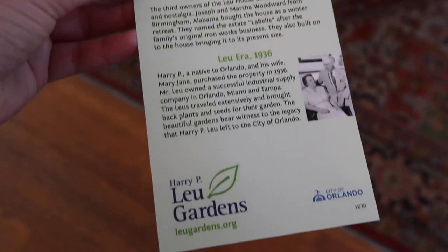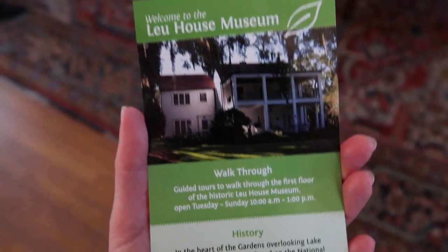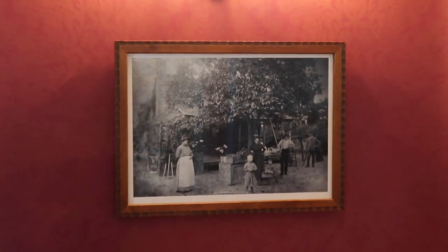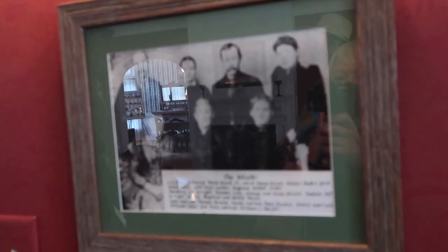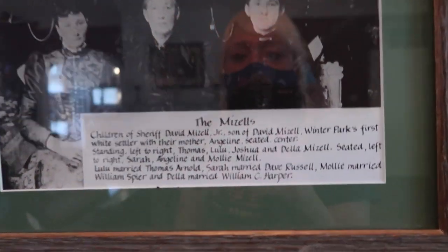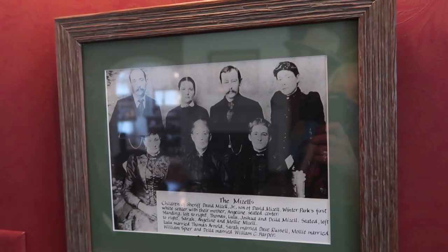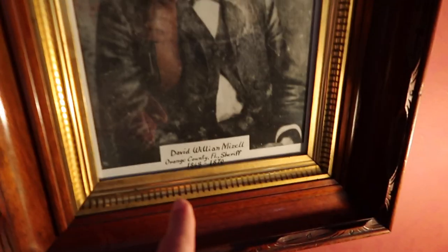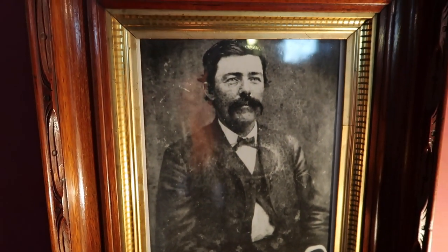The tour guide shows us a picture of what the very first house looked like - a small wooden house, like a little house on the prairie, about 200 yards that way. There's a small cemetery here where many of the original settlers are buried. Angeline cooked, cleaned, farmed, and raised six children on 250 acres, growing cotton and tobacco. She also dabbled in real estate. The first Orange County, Florida sheriff built this house here - it was used as a winter retreat.